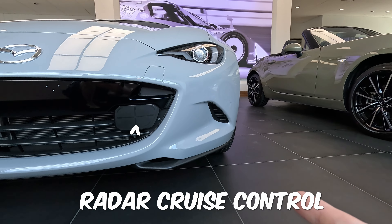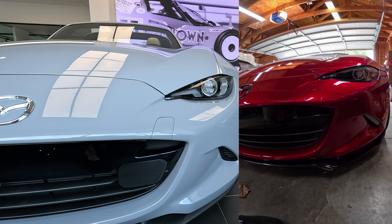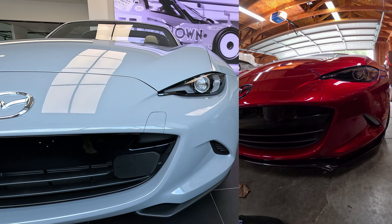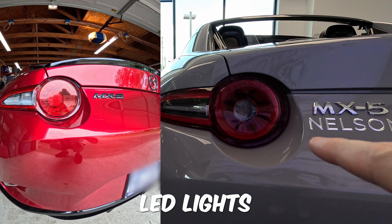One of the things you're going to see is there's no more fang — the daytime running lights are now built into the headlight, just like the other Mazdas. And there is a slight change on the tail light as well.